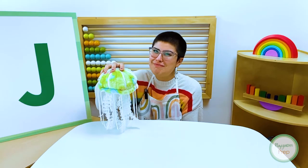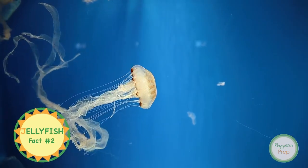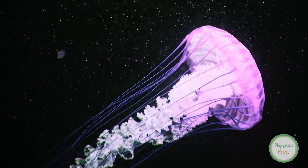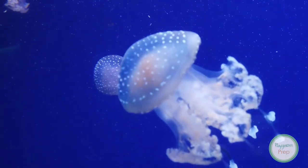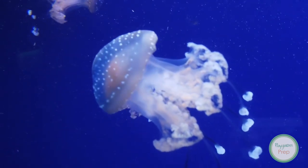Jellyfish are also not made out of jelly — that would be silly! Jellyfish are 95% water and 5% body mass. They can be pink, yellow, white, even neon colors. Jellyfish are sometimes transparent, which means you can see right through them.